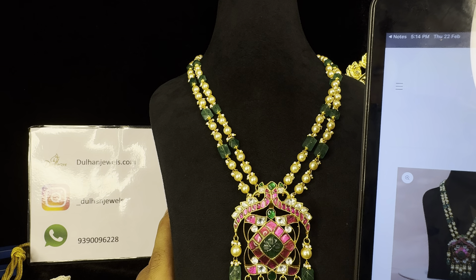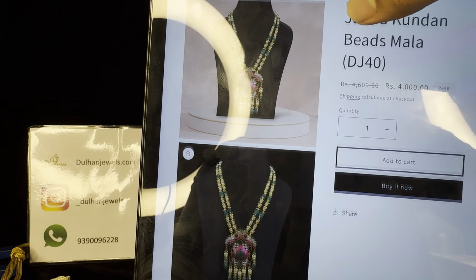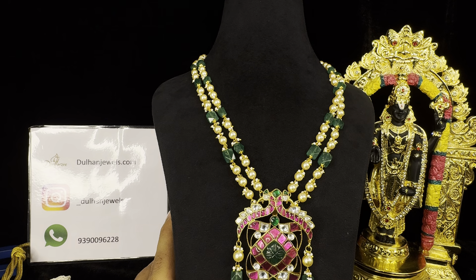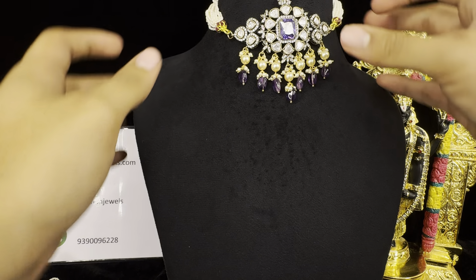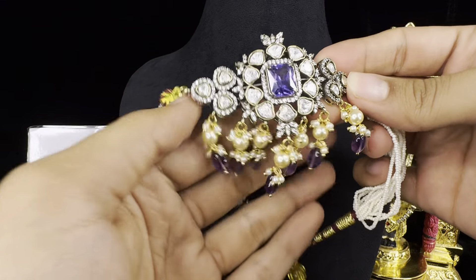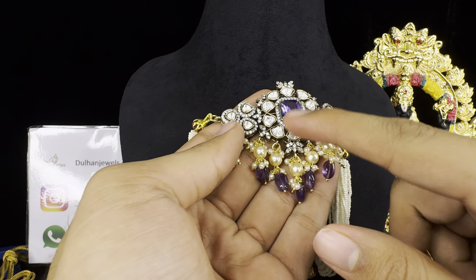This is the pendant — it has a beautiful green color crafting stone in the middle and two layers of droppings. This is the back side of the pendant — see how beautifully it has been crafted. It has two peacocks on either side. The pricing of this one is very reasonable since you're buying it from Dholan Jewels. The price is only ₹4,400 plus free shipping. The link to buy this product is in the description. On our website we have uploaded images from all possible angles.